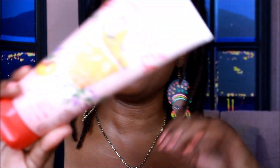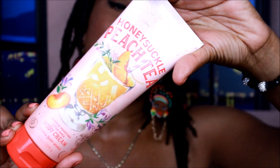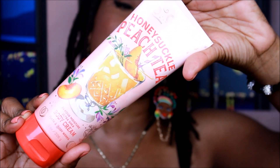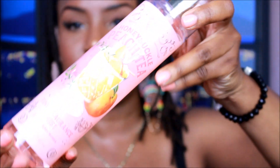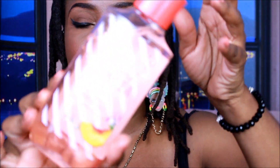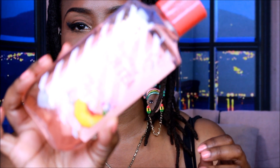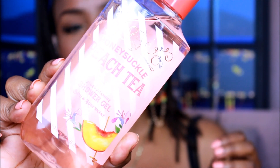All right, so we're gonna start with the cream. This is the Honeysuckle Peach Tea cream — it's a 24-hour moisture. This is from Bath and Body Works. The notes are honeysuckle blooms, juicy peaches, and sweet tea. And this is the fragrance mist spray with the same notes. And this is the Honeysuckle Peach shower gel.